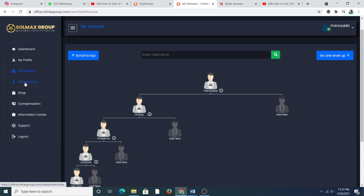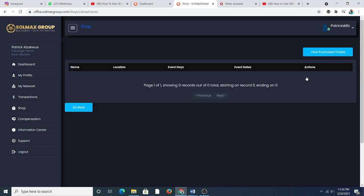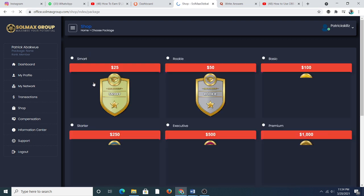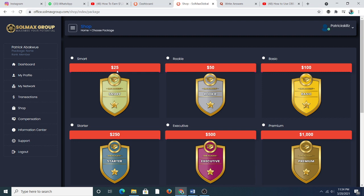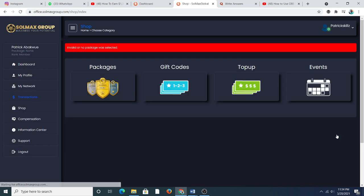The shop is where you get your packages. Packages, gift cards, and upcoming events are available there — the main event coming up will be a Zoom. Let me check the packages: they start at $25. In the old back office we were using pounds but now it's USD. Package tiers are $25, $50, $100, $500, $2,000, and $5,000. There are no new packages beyond the $5,000.